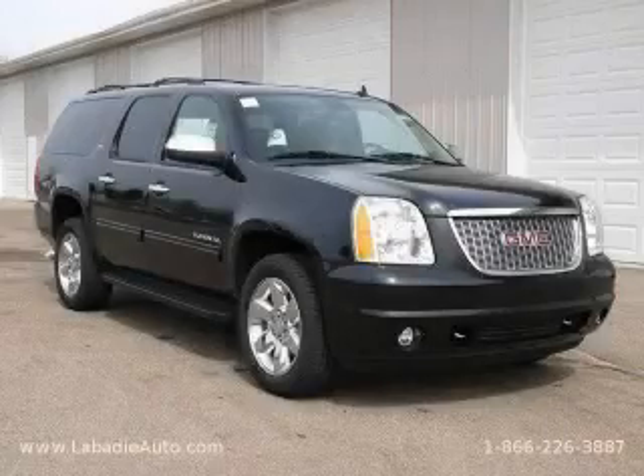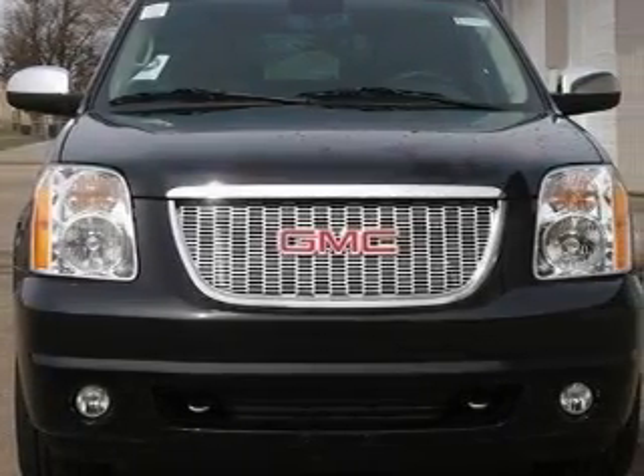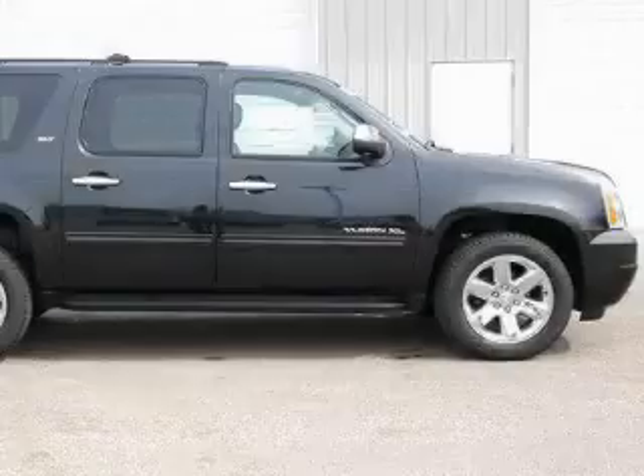This is a brand new 2010 GMC Yukon, a vehicle with safety, comfort and space. The solid eight cylinder engine, connected to an automatic transmission, flows cleanly and smoothly.